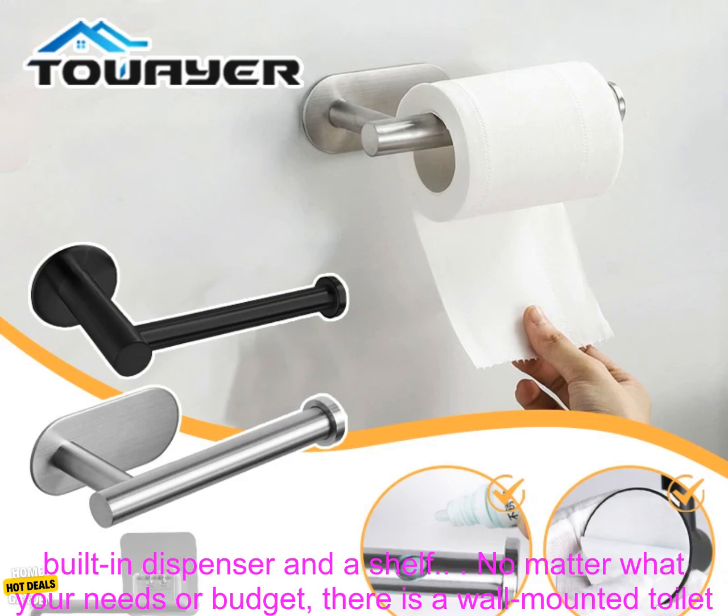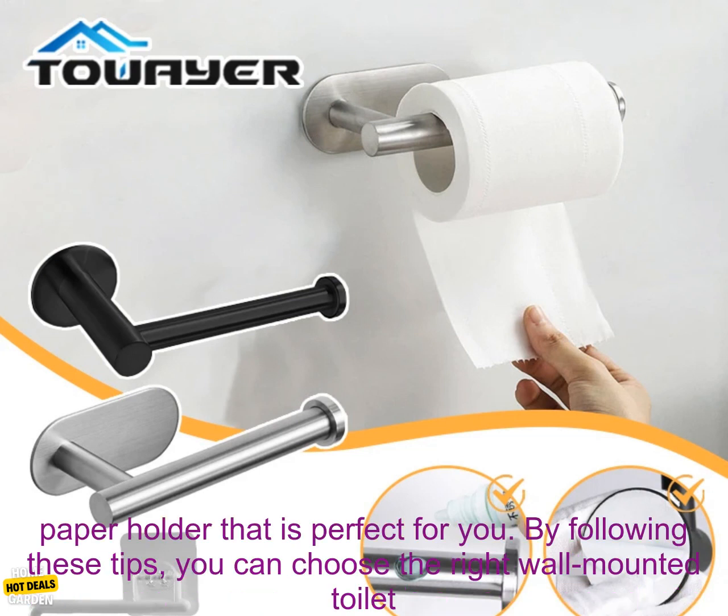The toilet paper holder by OXO is a durable option made of aluminum. It has a built-in dispenser and a shelf.